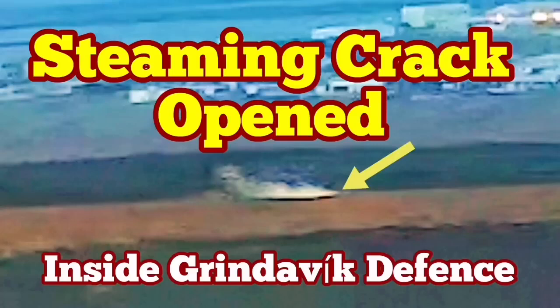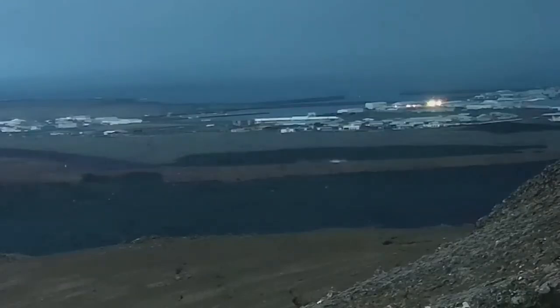In the latest eruption in the Reykjanes Peninsula of Iceland, the town of Grindavík has to be evacuated again. This is the fifth time we have an eruption in the Grindavík rift valley. We have already built defenses around the town to protect it from the advancing lava after the January 24 eruption created a lava tongue inside the town and burned some houses.